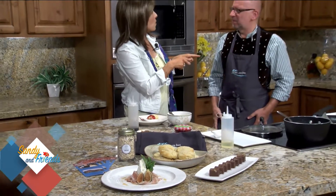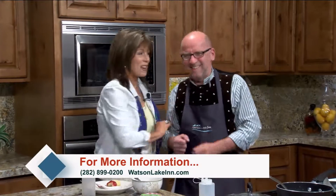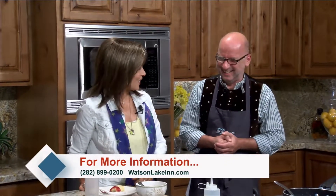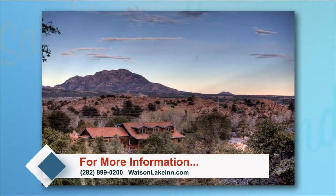Watson Lake Inn is a delicious place to visit. The first person who calls after seeing this show and mentions AZ TV gets a dinner for two. Sounds like a deal! Thanks to Peter Kabauer of Watson Lake Inn for joining us — don't go away, we'll be right back.